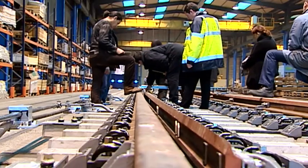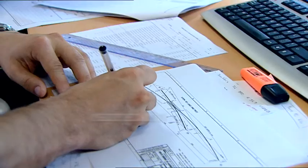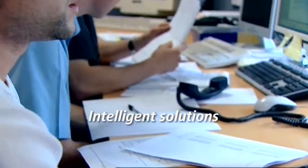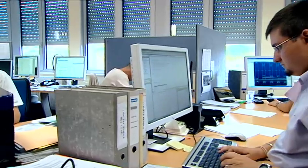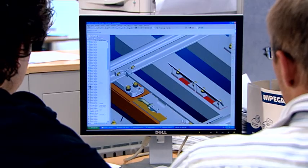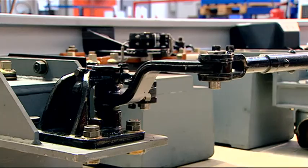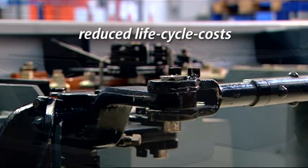Turnout production always involves close cooperation between our development engineers and specialists at the plant. This guarantees we can create intelligent and innovative solutions that meet the growing requirements of our customers. In all of this, we always keep the entire turnout system in mind, with all its components, materials and requirements, throughout its entire lifecycle.